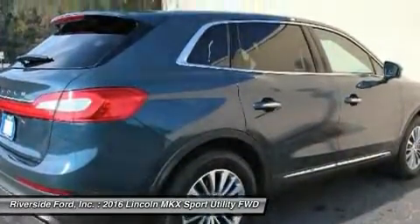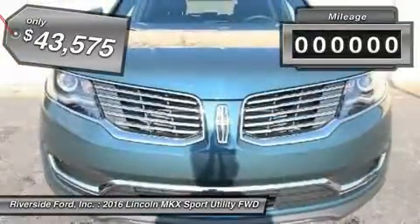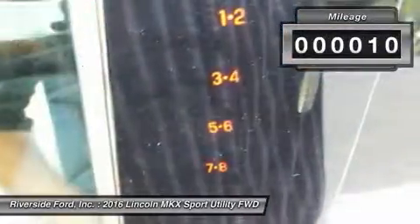The MKX is truly empowered for action and is priced below $45,000. This vehicle has less than 100 miles.